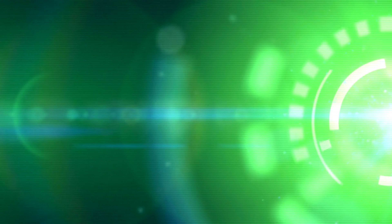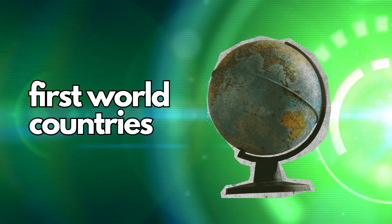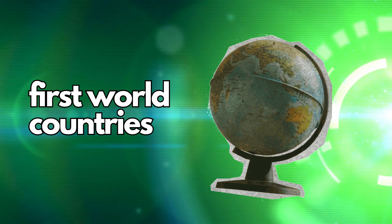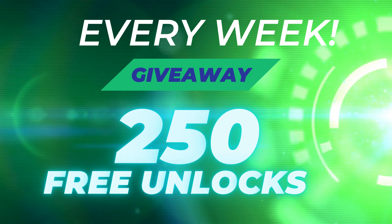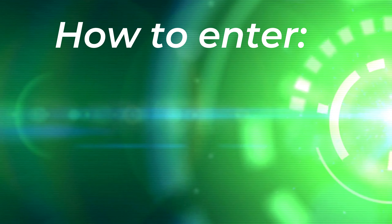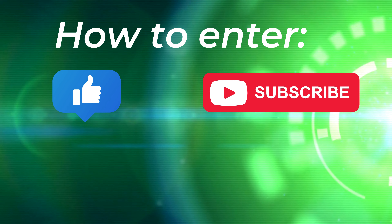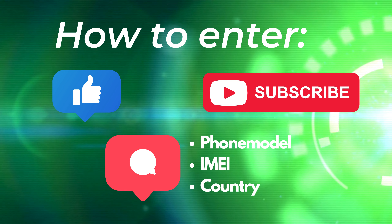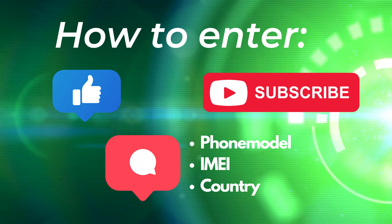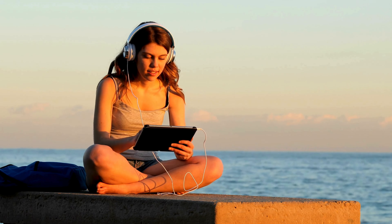The unlocking services we're discussing are usually for first-world countries. If these services aren't an option for you, or if you'd rather not use them, we've got you covered. We offer 250 unlocks every week for our viewers. To be part of this, just like this video and subscribe to our channel. Lastly, comment your phone model — for example, Samsung S22 — your IMEI number, and your country. Complete these steps and you're automatically entered for a chance at a free unlock.